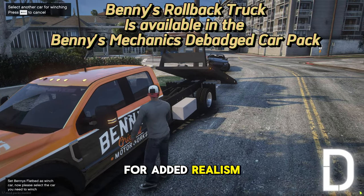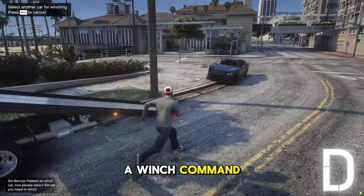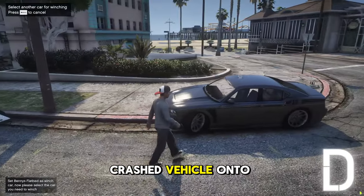For added realism, the script includes a winch command allowing you to winch up a crashed vehicle onto a truck.